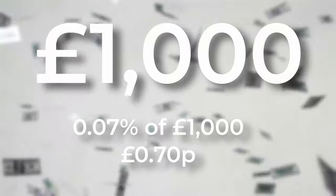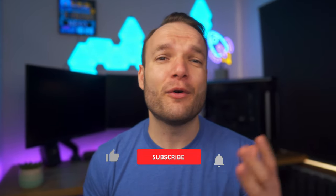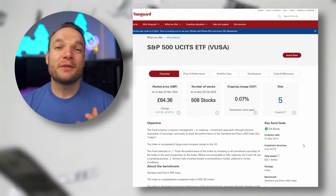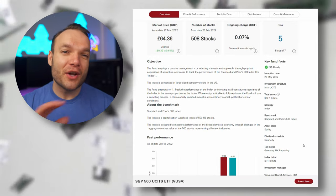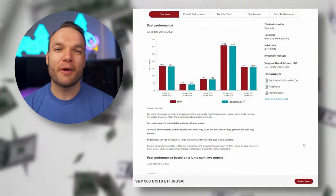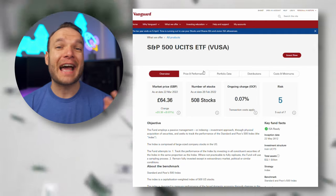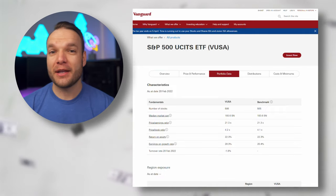You can't even buy coffee for that these days. This doesn't factor in any other fees like platform fees, but if you invest somewhere like Trading212 or InvestEngine you could avoid platform fees altogether, so go check them out after this video. This fund is passively managed, which means there are no fund managers trying to pick the stocks — they literally just copy and paste all the companies in the index and allocate funds depending on their market weight.